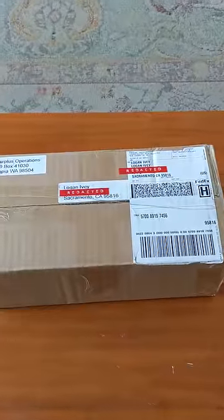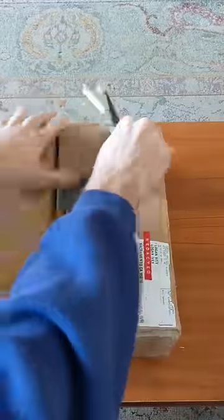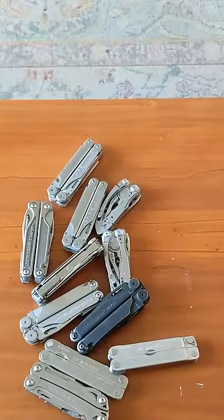This is a box of TSA confiscated knives that I bought in an online auction for $360. I specifically bought a box of confiscated Leatherman multi-tools. So here's what I got, and let's find out if I will make any money from it.